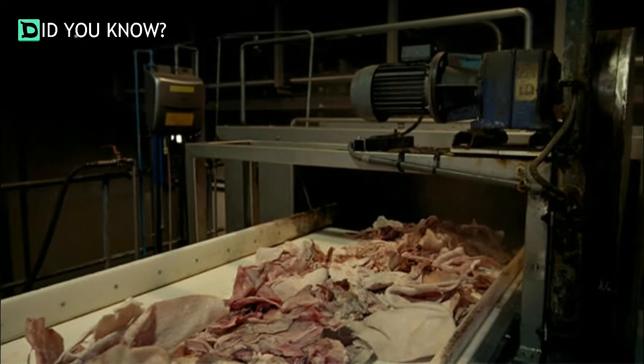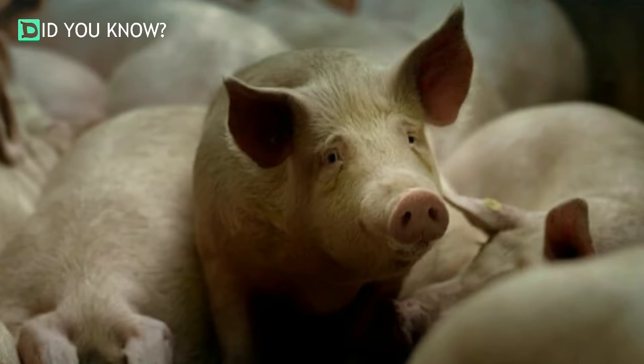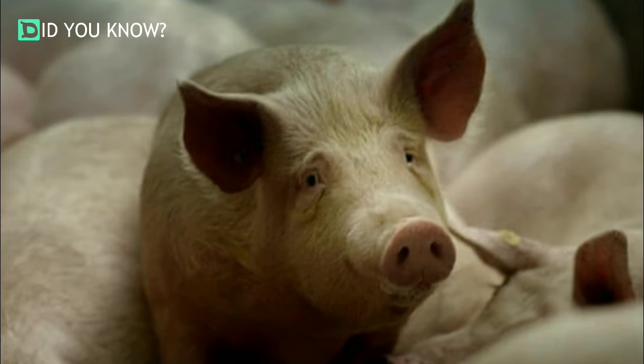The main ingredient in gummy candy is gelatin. Gelatin is, according to Wikipedia, a colorless, translucent, flavorless food derived from collagen. The collagen comes from the skin, connective tissue, and bones of animals like pigs, cattle, fish, and chicken.